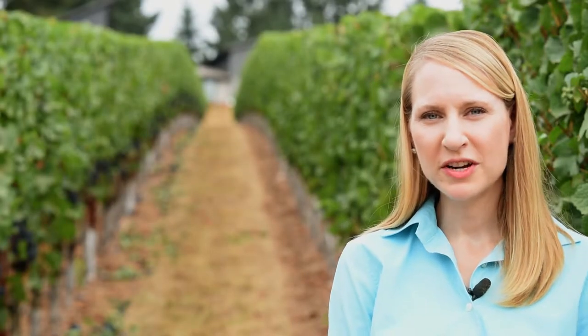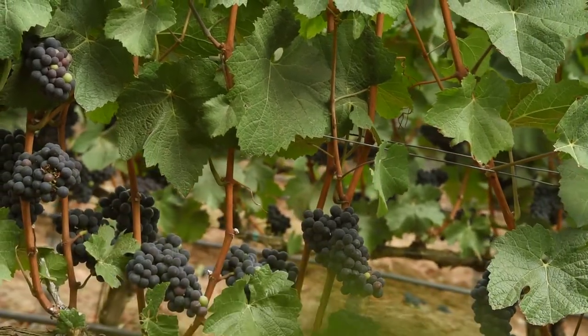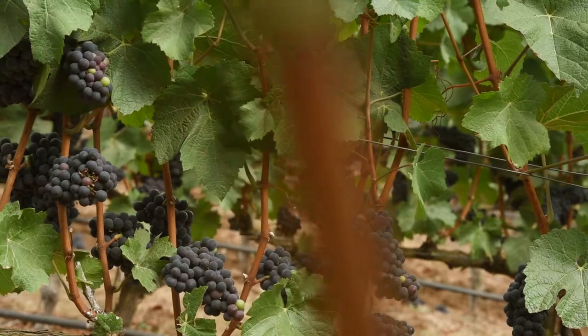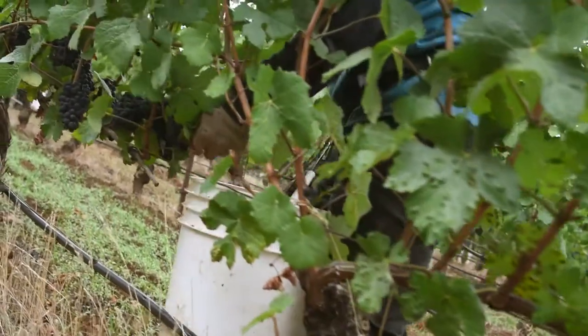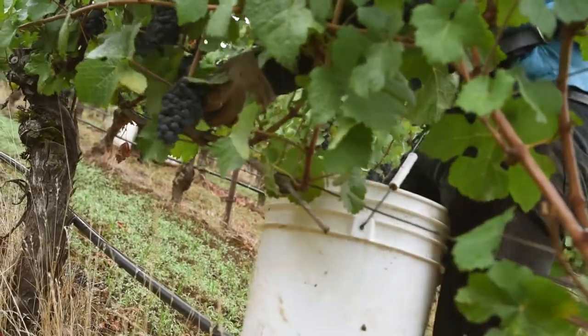I'm Patty Skinkes, Viticulture Extension Specialist at Oregon State University. I'm a faculty member working on outreach and research within the Oregon Wine Research Institute. A lot of the research that I've done over the years falls into two distinct categories: one is yield management and the other is sustainability — and really they go hand in hand.